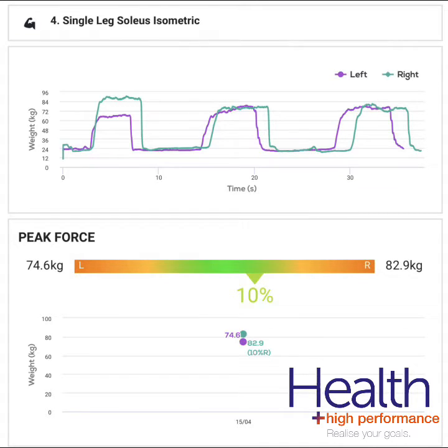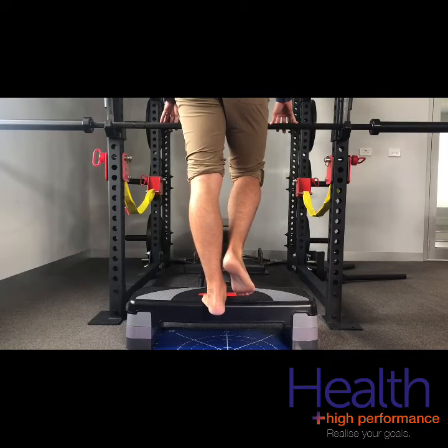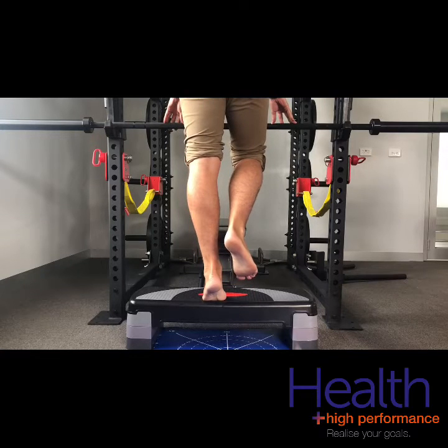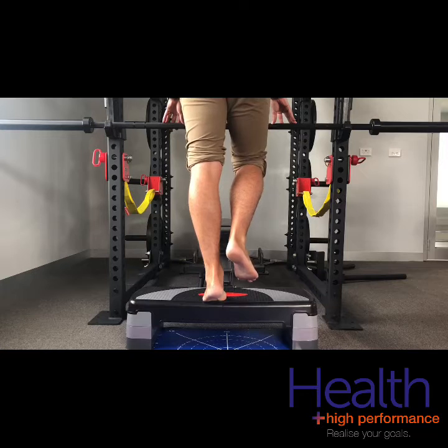So what's the solution here? Well, instead of just doing an ordinary calf raise, mix it up a bit. While doing a calf raise, instead of just going all the way up and down, vary the height and the speed of the raise, as seen in this video here.